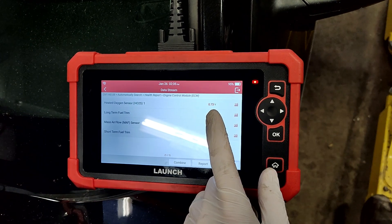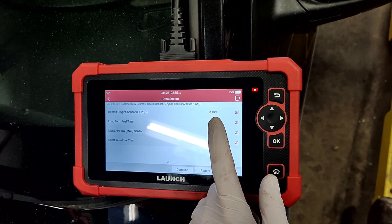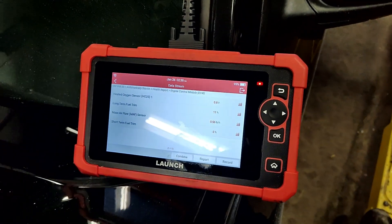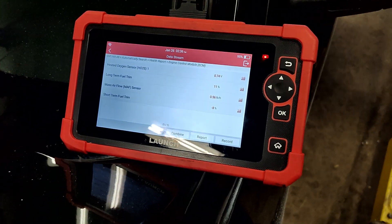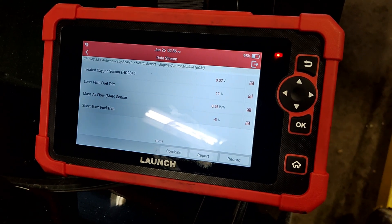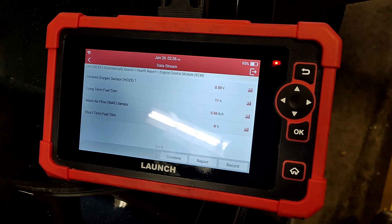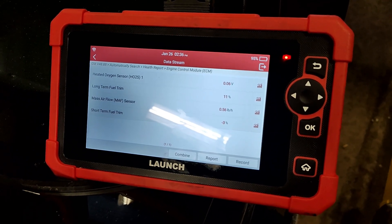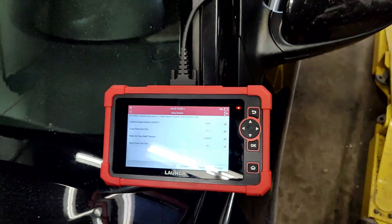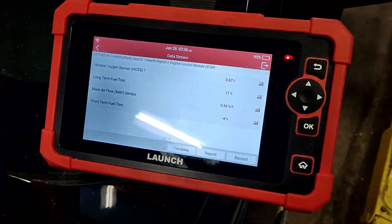You can see the oxygen sensor is oscillating really well now — it's going almost to zero and then up above 0.8, just back and forth. That's what we want to see. The fuel trims are still correcting; the short-term is always negative so it hasn't settled yet. Once settled, the short-term should be bouncing positive, negative, positive, negative — that's how you know the correction is done.